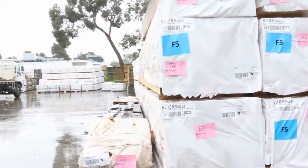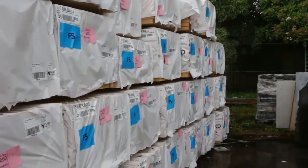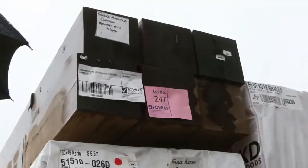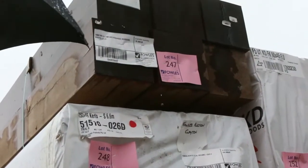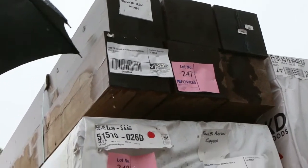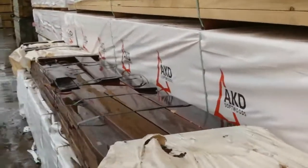We've got heaps of pine in this week — a whole heap of 90x45 F5, from 2.7s up to 6 metres long. Over here there are a couple of interesting packs: some LVL beams, some 150x45s, a couple of packs of the 6.6 long. And also right at the top there are some massive laminated finger-jointed posts — redwood posts, 5.4 long, 190x190. Huge posts.